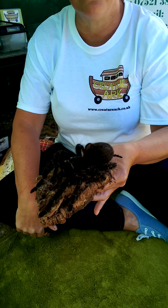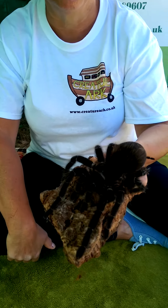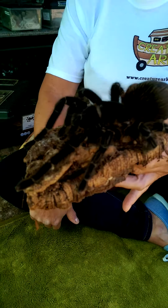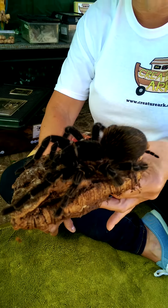Hi guys, welcome back here again to the Greatest Online Ag Show. This beautiful girl here is Dora, Dora the Explorer. And Dora is a salmon pink bird-eating tarantula.